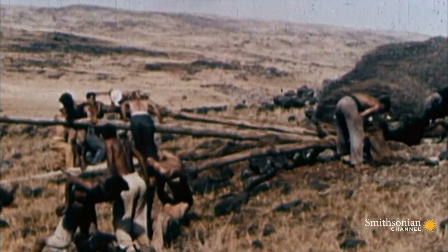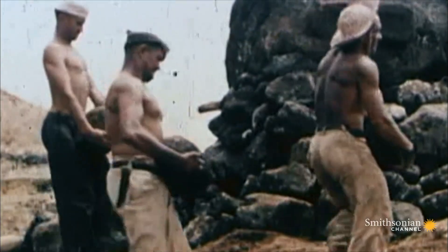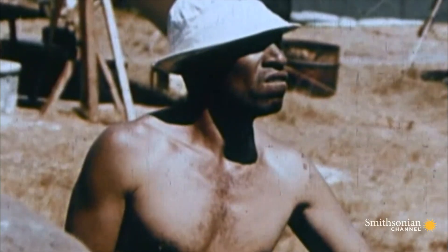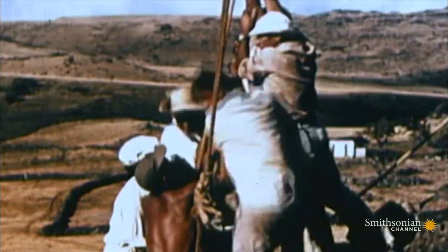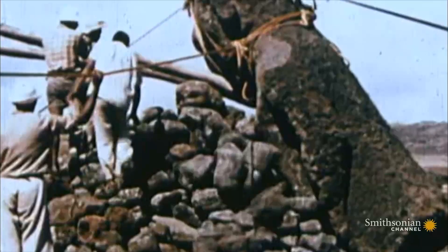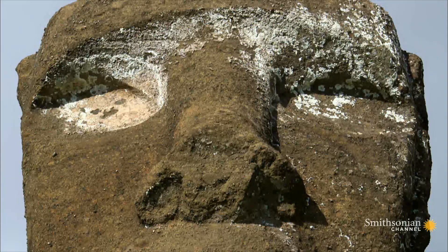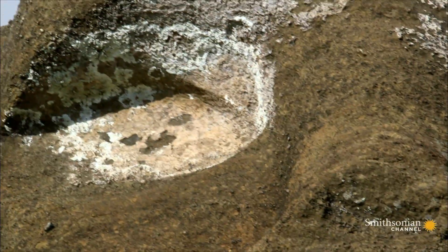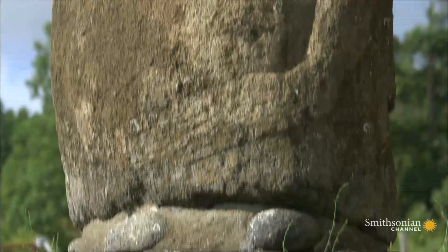These roadways led to ceremonial platforms where the statues were erected. The Norwegian archaeologists recreated the most likely technique by building a stone ramp, then using levers. Given the weights involved — sometimes as much as 50 tons — any method would have been fraught with danger. But once the statue was erected, islanders believed a miracle took place: the statue would come to life when the final piece was added.